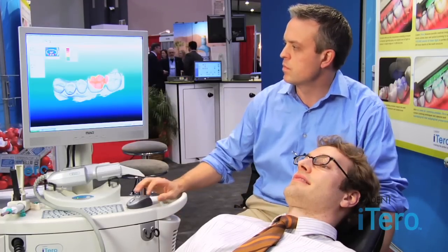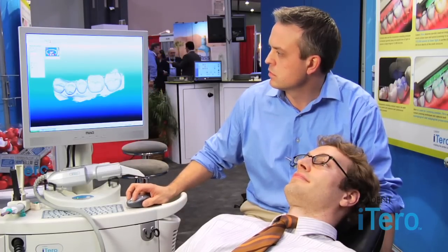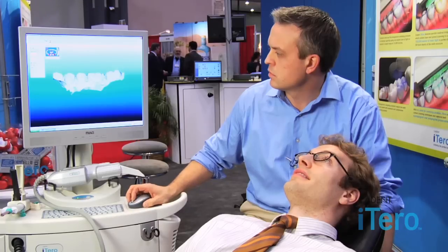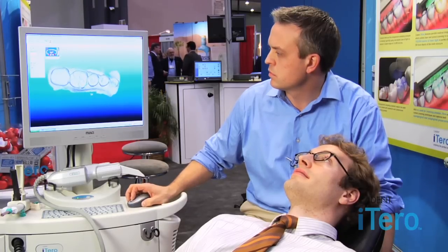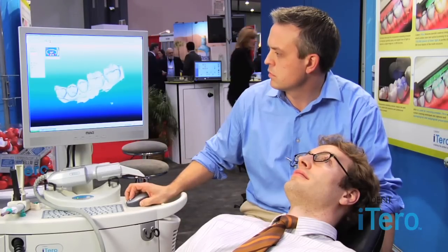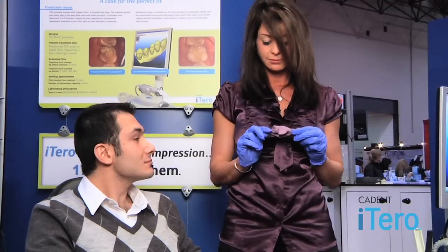Now that we have this digital impression, it's going to go to K-Dent and we're going to mill a 3D model for the dental laboratory of the doctor's choice. From there, the laboratory is going to provide an extremely precise and accurate restoration. Most iTero doctors experience a remake rate of less than one half of 1%, compared to traditional PVS impressions which have a lab remake rate of 6 to 8%. That PVS material sits in a landfill for more than 50 years before it biodegrades, but with the iTero digital impression system, it's cleaner, greener, and there's nothing going to the landfill. It's a high-technology product.